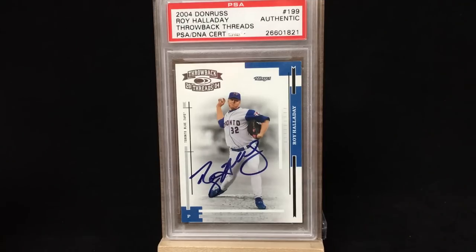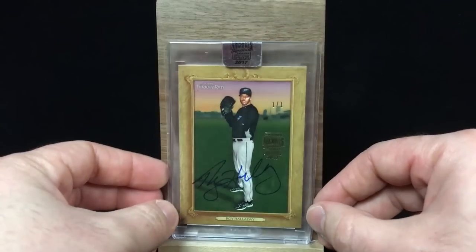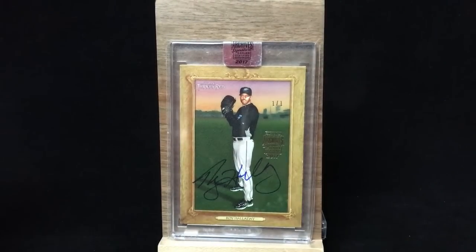Whenever you have a card that's really light with a lot of white in the background, that's going to help the signature pop a lot. That's something to look for if you're deciding whether a card looks great signed. So there's my four Halladays that are slabbed. Most of the rest are going to be Archive Signature Series, authenticated in the little magnetic cases with the top seal. And then I think I have a few that are just in magnetics.